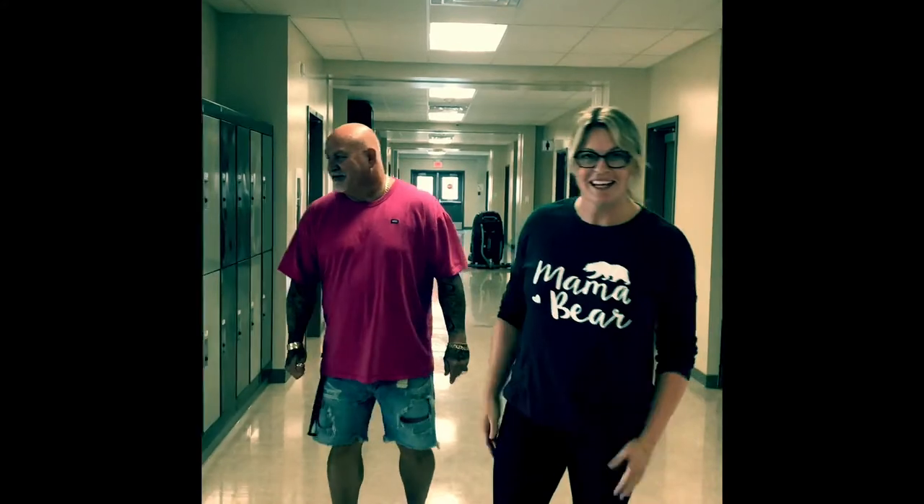So this is our junior high hallway. It's a pretty typical junior high hallway but we love it. It's our last space before the kids head off to grade 9. They'll be using their own lockers this year — everything is pretty standard that way. We spaced them out for social distancing and safety purposes.